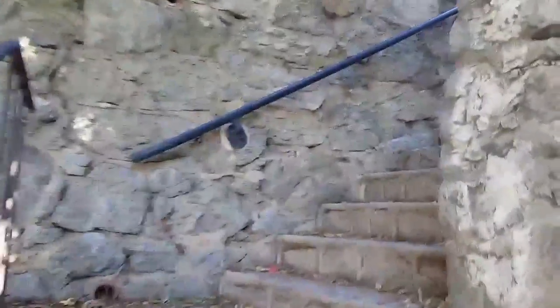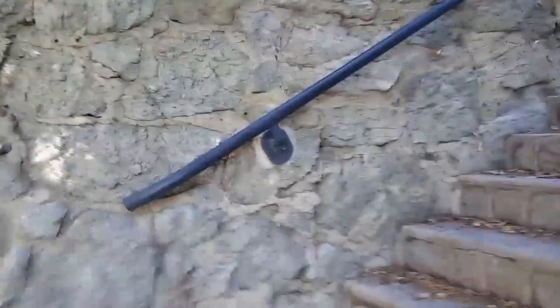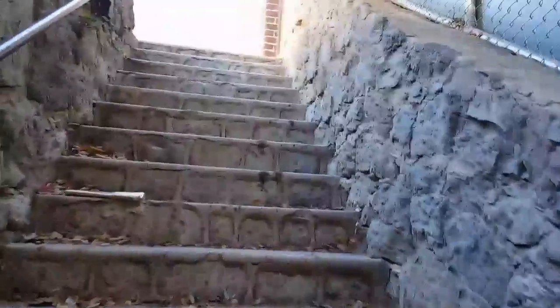If he was a daily walker, a daily hiker, and a man of nature, he was taking these stairs — I guarantee it.